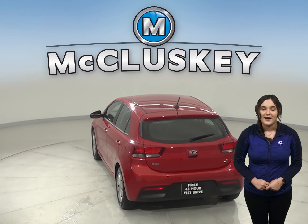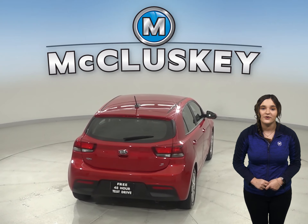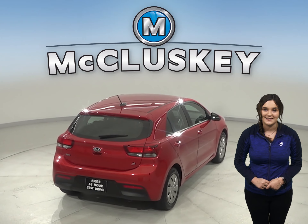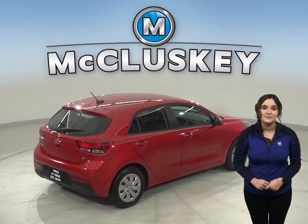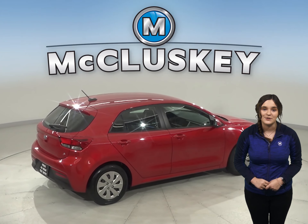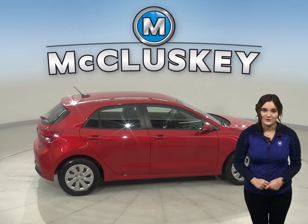This Rio has about 45,000 miles on the odometer, which qualifies it for our free lifetime mechanical warranty. We know it's going to be a reliable car since it has passed our 172-point inspection and comes with a clean one-owner Carfax report.